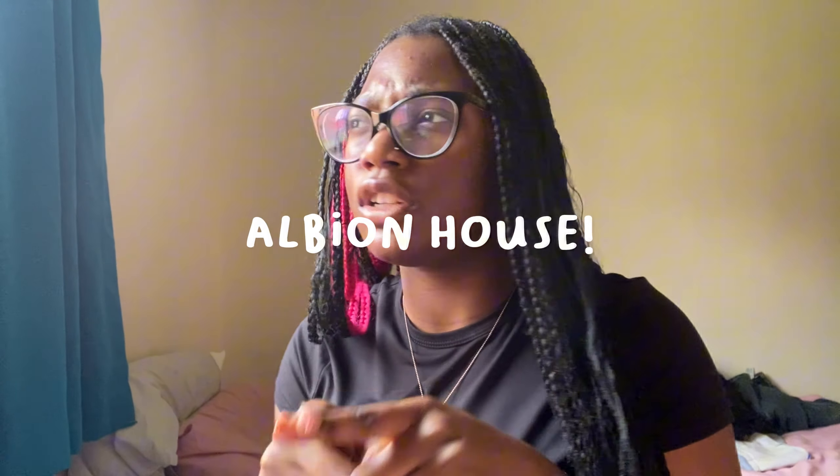Hey guys, welcome back to my channel. Today's video is going to be a tour of my accommodation, Albion House, which is under the Broadgate Park group in the University of Nottingham accommodations.